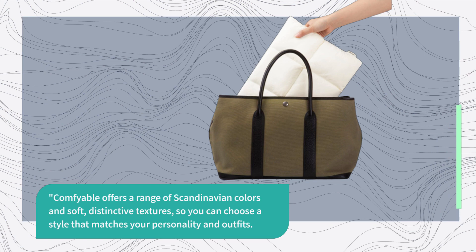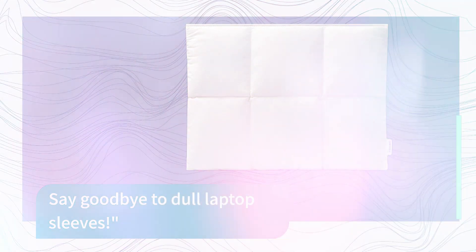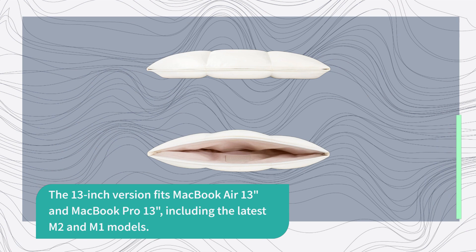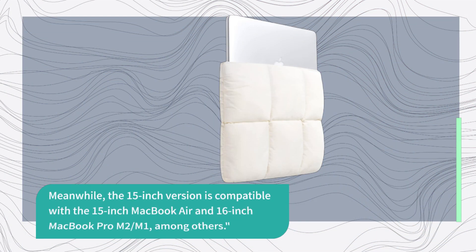Comfyable offers a range of Scandinavian colors and soft, distinctive textures, so you can choose a style that matches your personality and outfits. There are two sizes available: the 13-inch version fits MacBook Air 13-inch and MacBook Pro 13-inch including the latest M2 and M1 models, while the 15-inch version is compatible with the 15-inch MacBook Air and 16-inch MacBook Pro M2 and M1, among others.